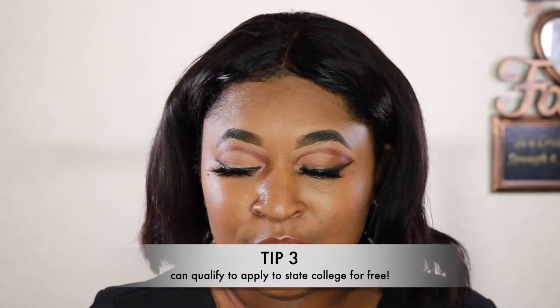Tip number three: you can apply to up to four schools for free if you qualify. When I applied to schools I applied to four different schools and it was free — I didn't have to pay. Usually it costs like 30, 40, or even 50 dollars per school. I think it's related to your financial aid status that you get those first four applications for free.